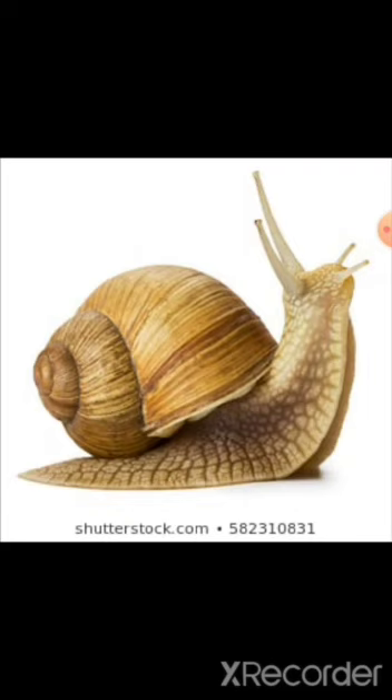It can be seen most during the rainy season. Snail. S-N-A-I-L. Snail.